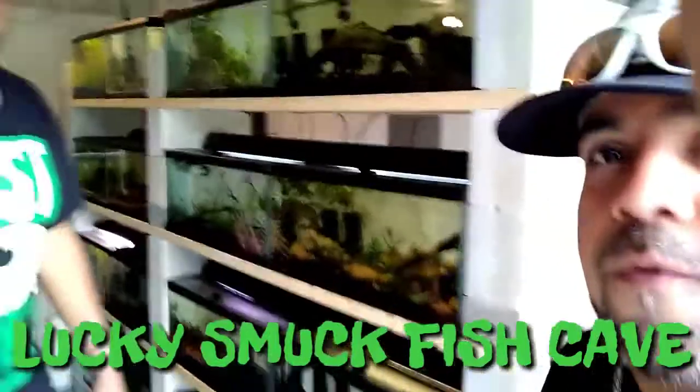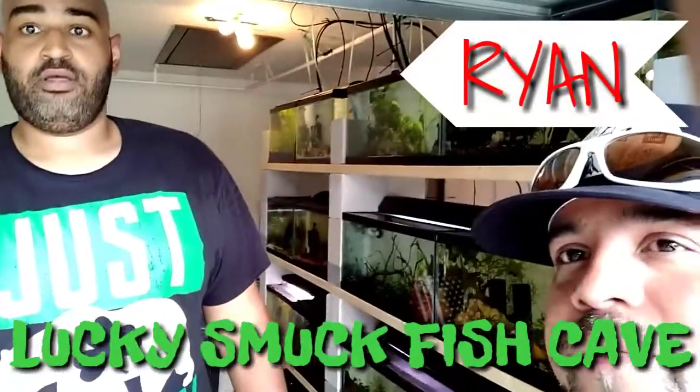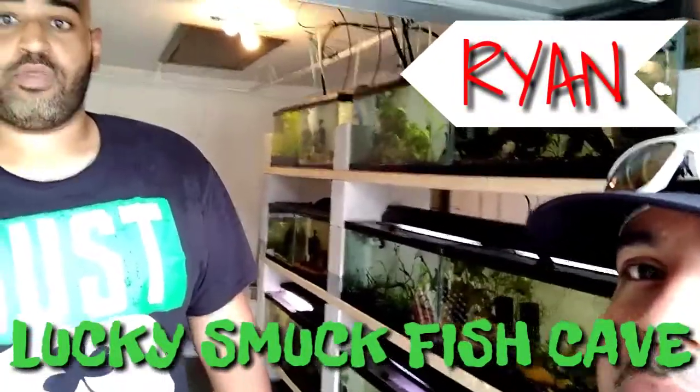Alright, so here we are. Ryan, what's up? Tell us a little bit about your fish room and what you got going on. Hey y'all, don't say nothing about the size difference — I swear I'm gonna block you. I got a bunch of shrimp, a bunch of other stuff. I got a bunch of 20 gallon tanks, I got a big 125 back there. Breeding is my passion, so I really want to start breeding more stuff.